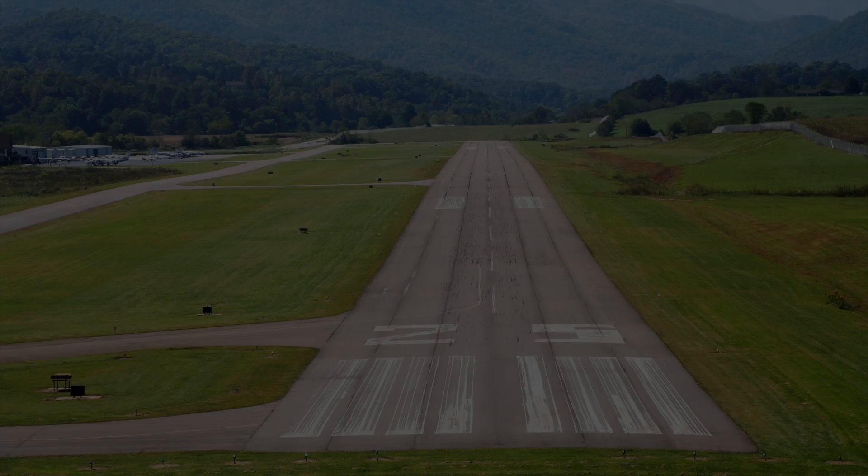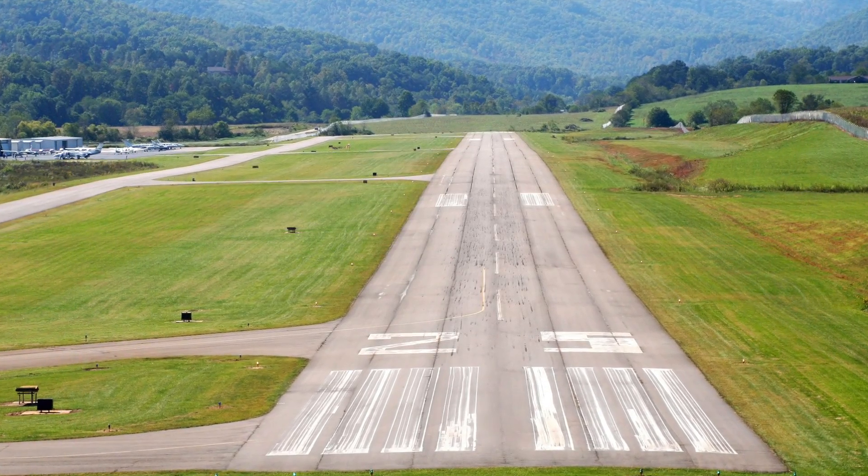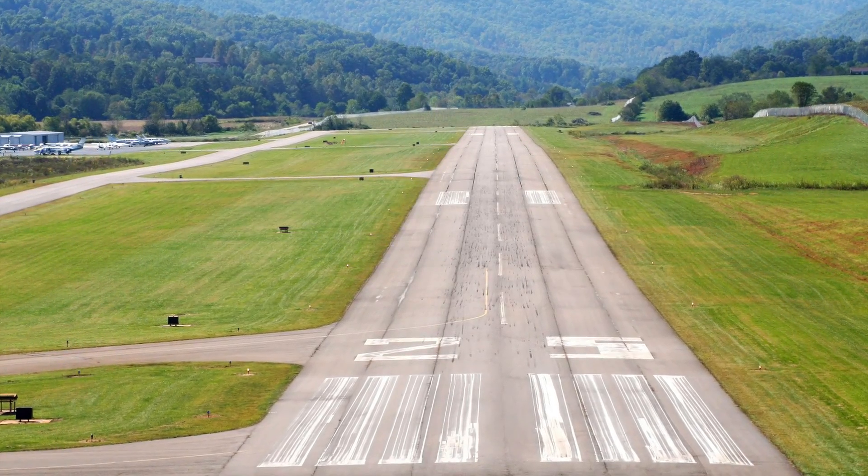Combined with LPV, it can get you into more airports in a more direct manner. Without LPV, WAAS is nothing more than an accurate sensor.